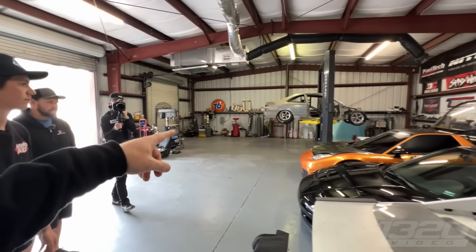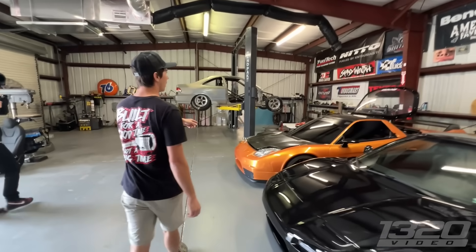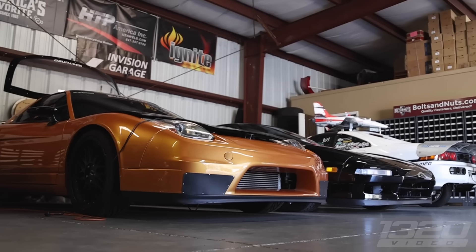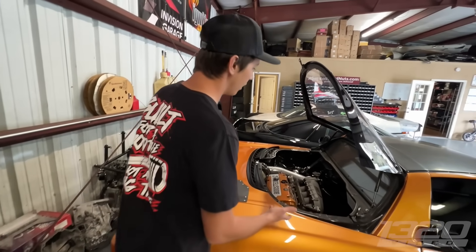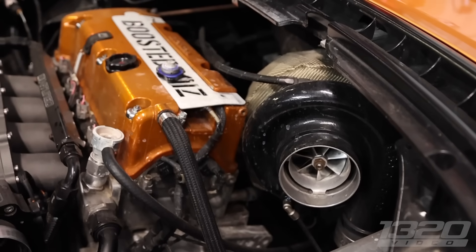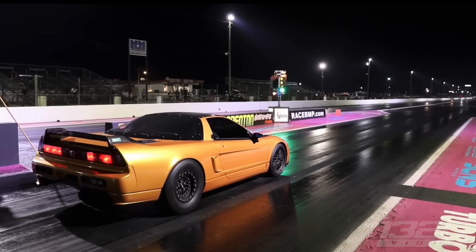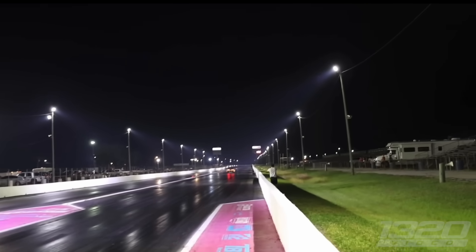In the back garage we have the 2JZ Civic — rear-wheel-drive, all that cool stuff. Starting with this one — this is a thousand horsepower K-Swap NSX, currently the fastest NSX in the standing quarter mile. It has a fully built K-Series. It was originally built by Brandon and Matthew Steli.